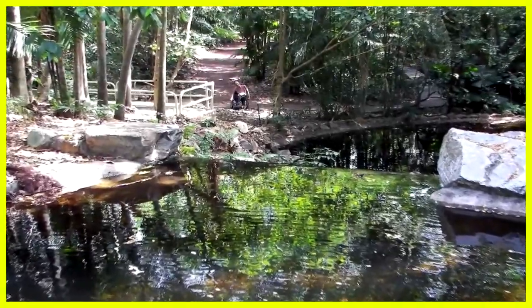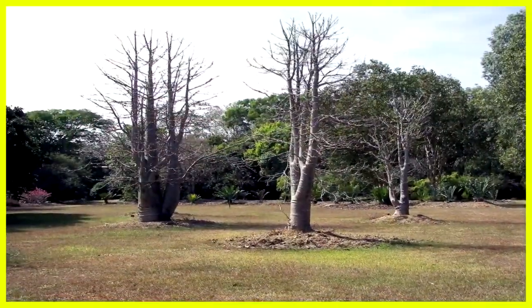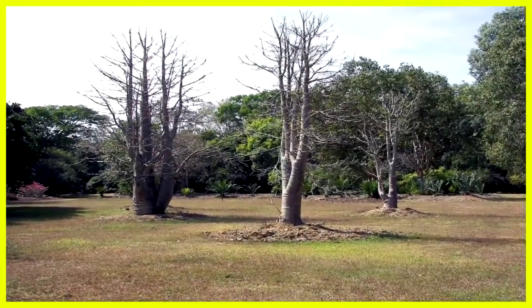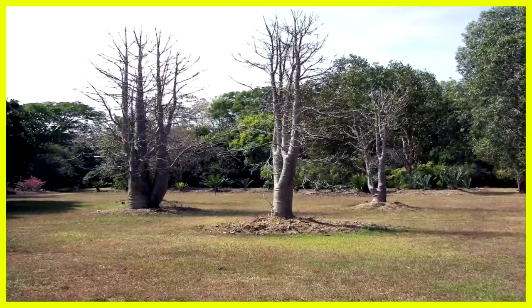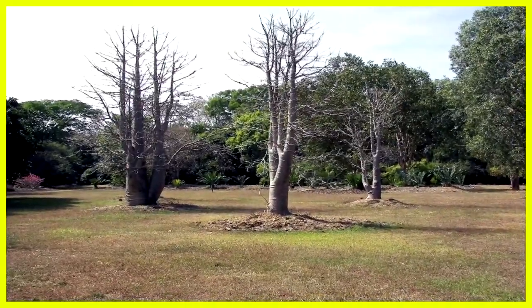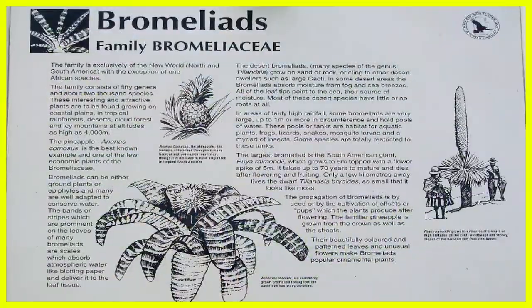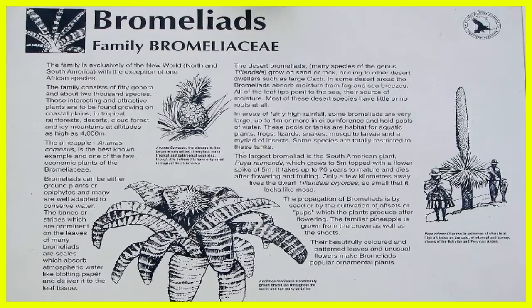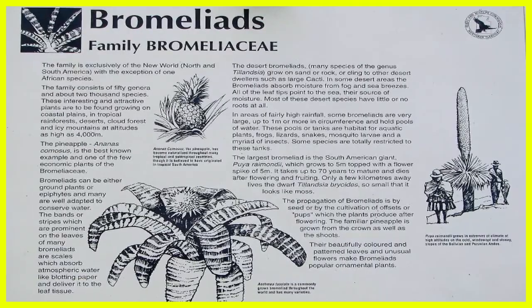A beautiful pond and waterfall. Here I am at the foot of the pond. The drylands area — I think the trees are bottle trees. An area on Brahma the edge, which you can read about here.